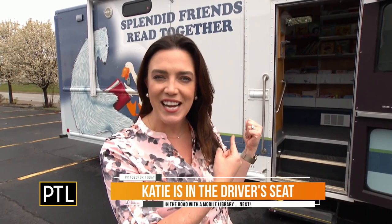Hello everyone. You might be able to tell by the giant truck behind me — today we're taking a ride on the bookmobile. I'm so excited to hang out with our friends from the Allegheny County Library Association.